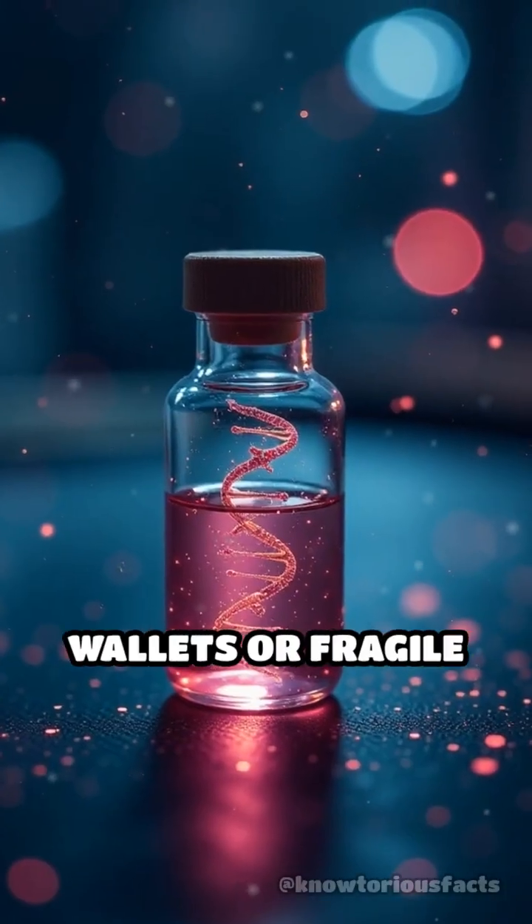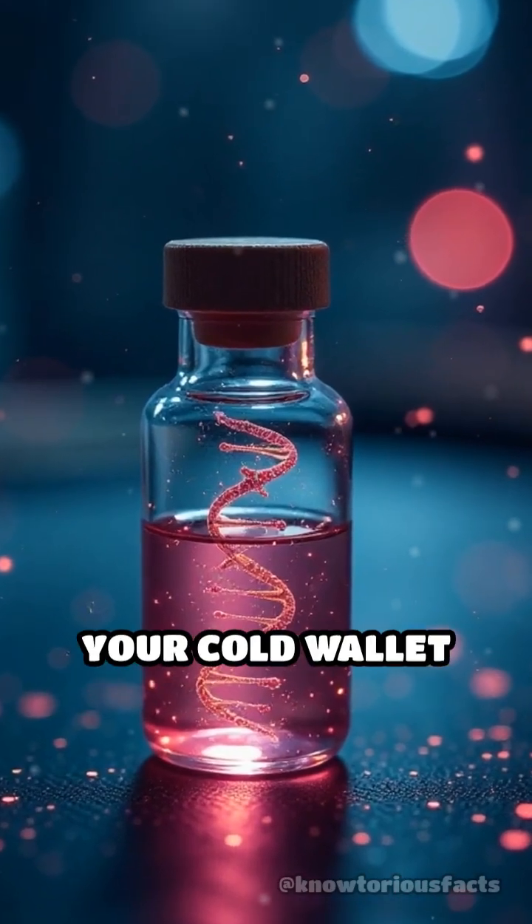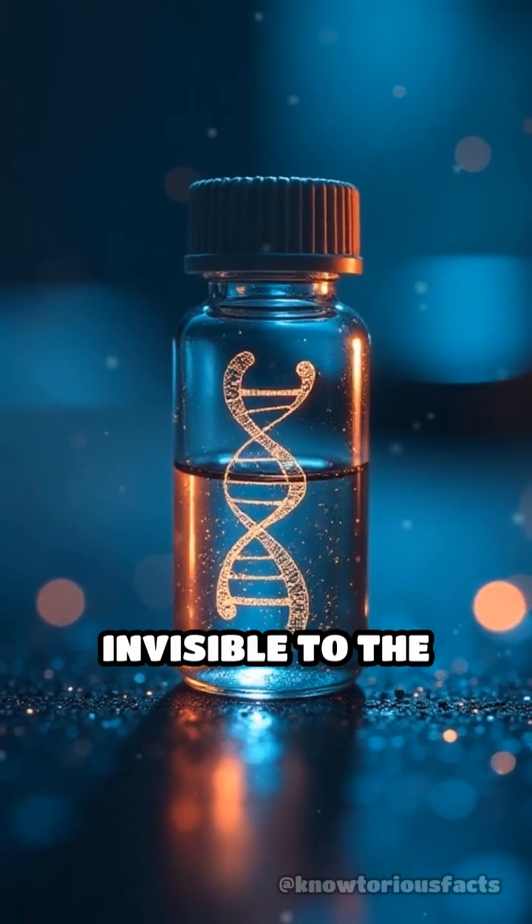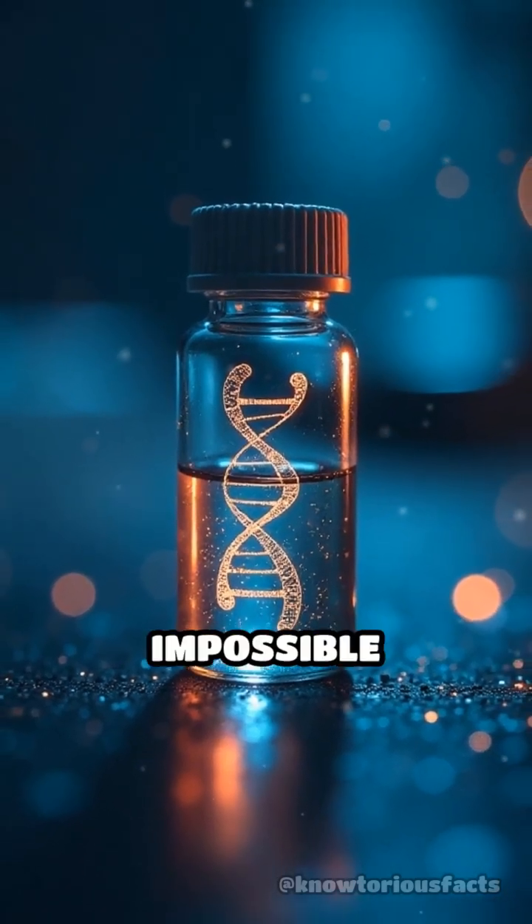Instead of relying on hardware wallets or fragile paper backups, your cold wallet could exist as a tiny drop of DNA, invisible to the naked eye and virtually impossible to hack.